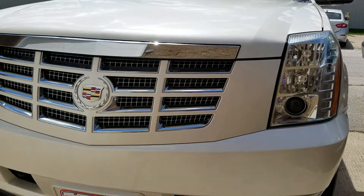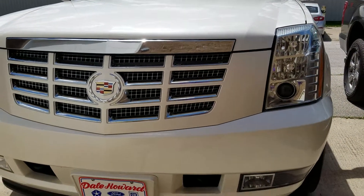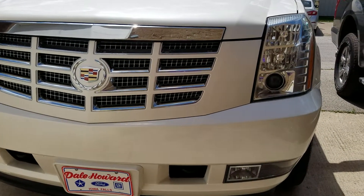Hi, I'm JJ Lindquist with Dale Howard Auto here in Iowa Falls, Iowa, and this is our 2013 Cadillac Escalade EXT.